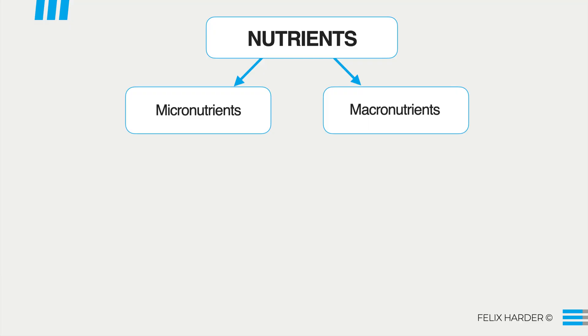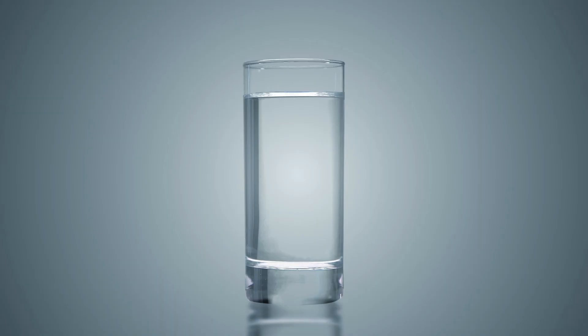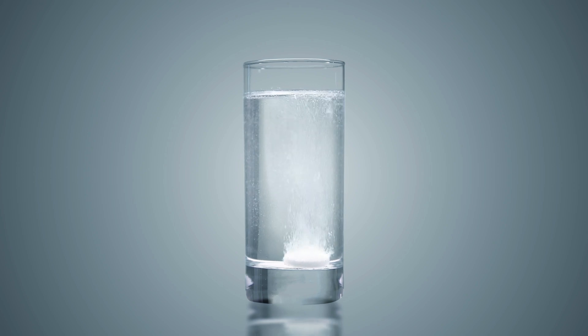So to begin, what are electrolytes? What you have to understand is that our body runs on nutrients, and we categorize these nutrients into macronutrients — so protein, carbs, and fats — and micronutrients — so vitamins and minerals. Within micronutrients, there is another subcategory, which is electrolytes. Electrolytes are basically minerals that can carry an electrical charge. They do this because when they're dissolved in water, they break up into ions, and ions are atoms with an electrical charge.